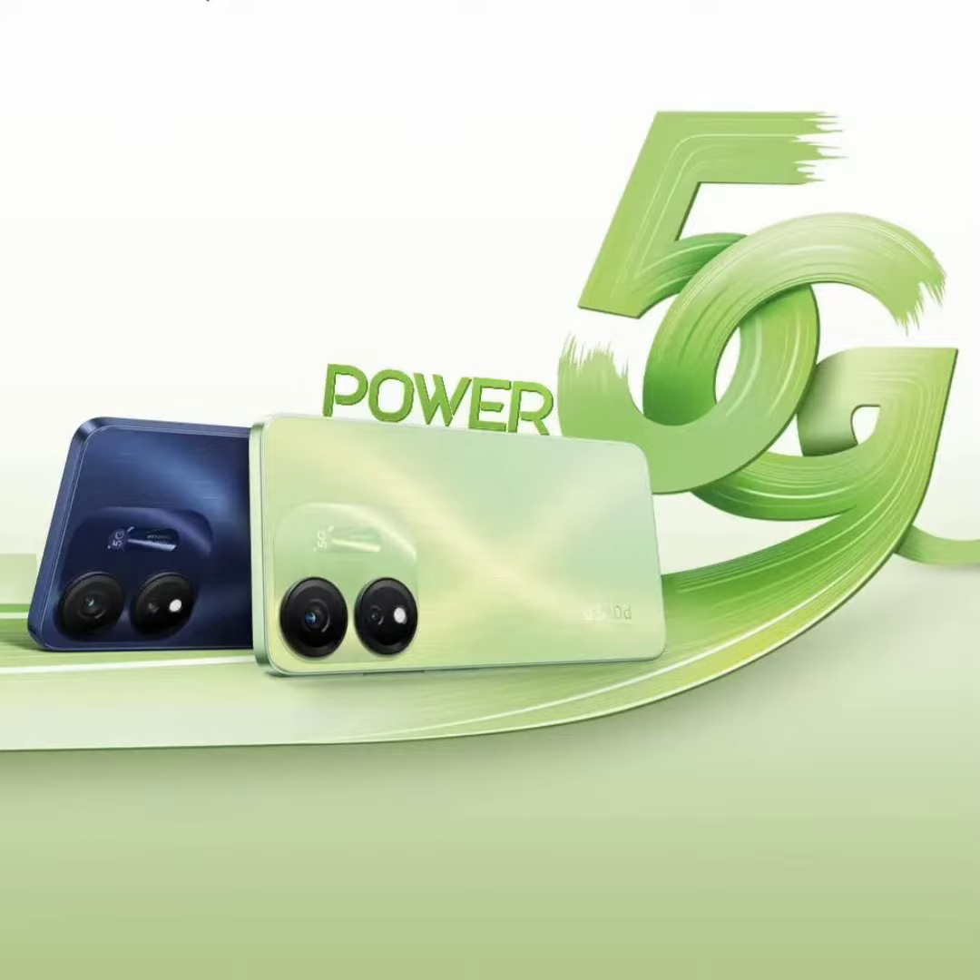On the imaging front, the ITEL S23 Plus has a 50MP rear main sensor with an f/1.6 aperture and a secondary AI lens. There is a 32MP front-facing selfie snapper. Under the hood, the S23 Plus is equipped with a Unisoc T616 octa-core processor with a Mali G57 GPU. It packs 8GB RAM along with 8GB Virtual RAM technology for smooth performance, and 128GB of internal storage.